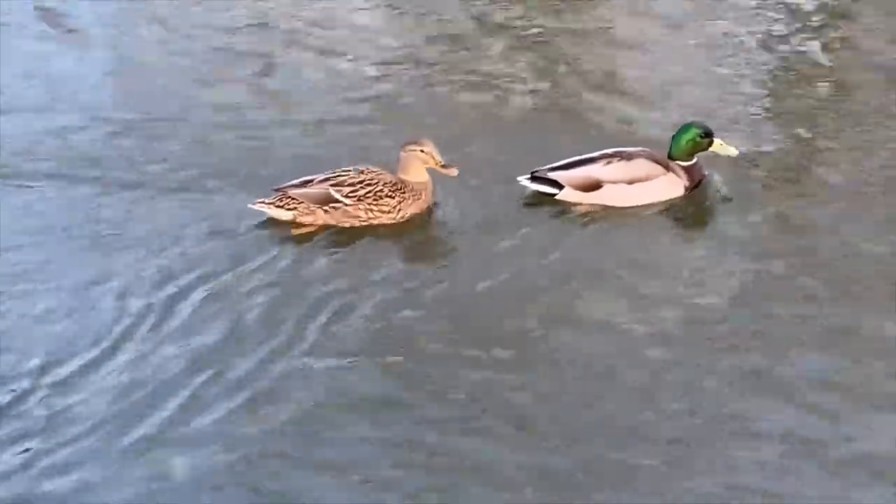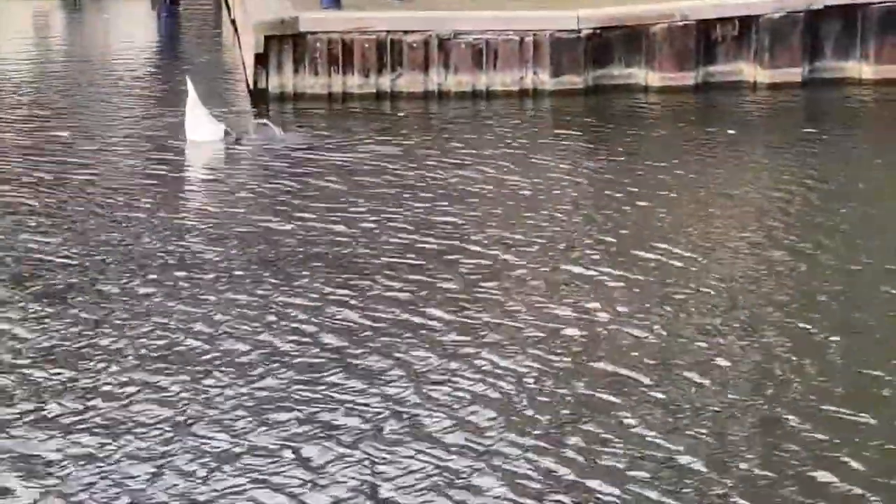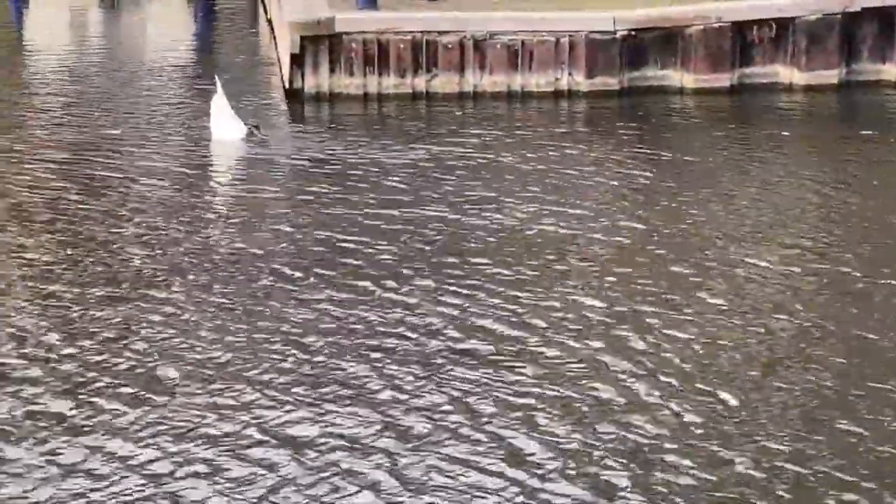They will also occasionally upend, feeding upside down with their bottoms in the air, as demonstrated by this swan.